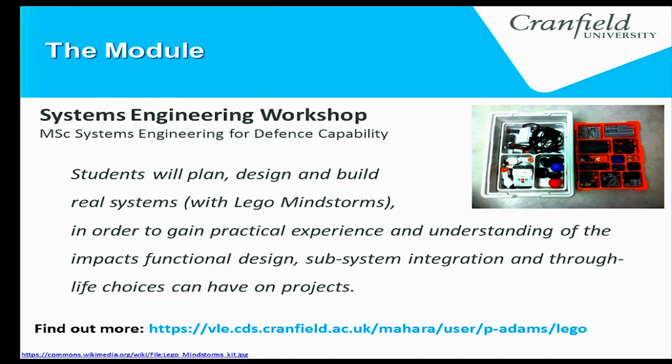The module we're talking about is the Systems Engineering Workshop, part of the MSc in Systems Engineering for Defence Capability. As part of the students' brief, they are building mini robots out of Lego to detect threat packages and supply packages. They're looking at systems design and hands-on designing Lego robots as part of the module.